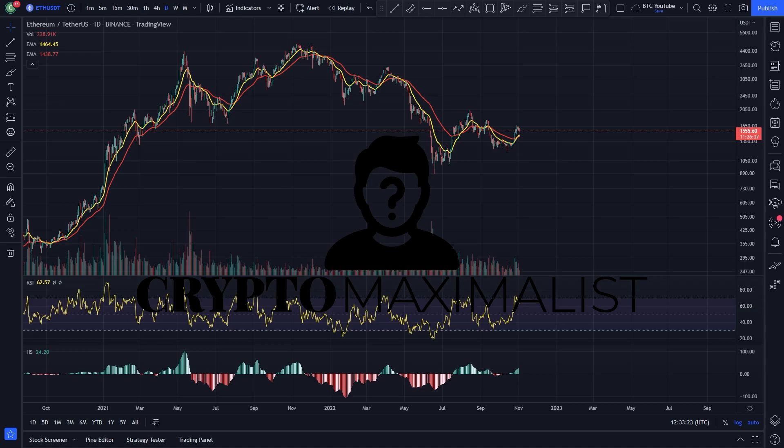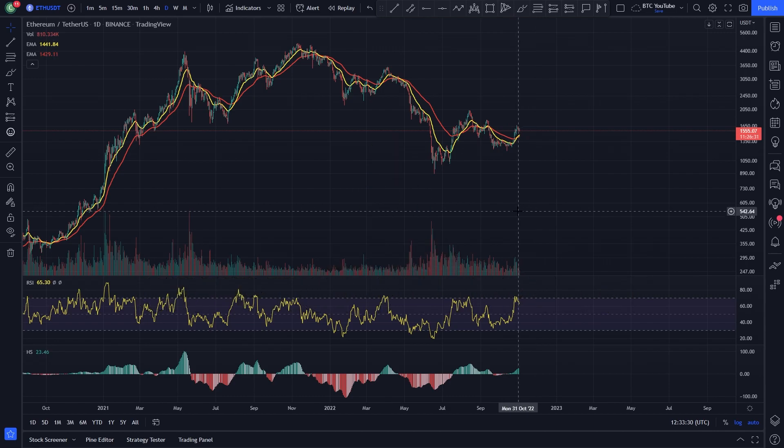Hello everyone, this is Crypto Maximalist. Welcome back to another video. Please like and subscribe if you haven't already, and get involved if you like the content. We're currently running a giveaway for those who are liking our videos, so give the video a like if you want to be entered into that giveaway.